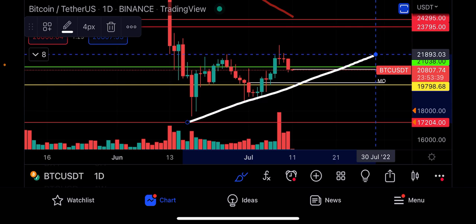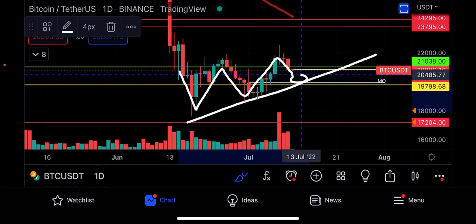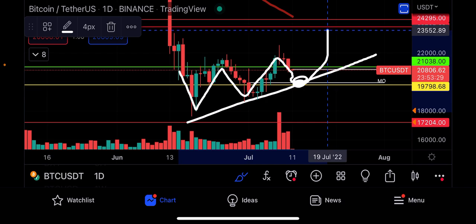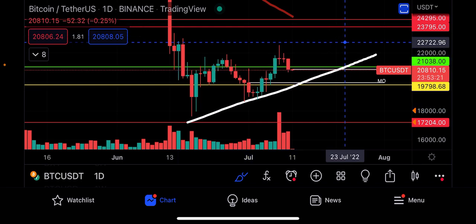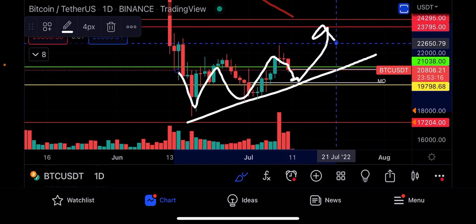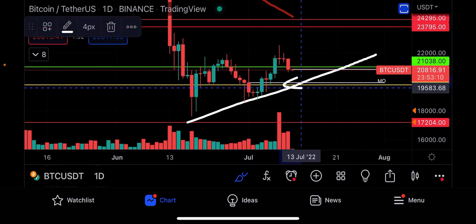We still have the potential of forming a third higher low if we do come down and test the $20,000 level. Let's say this happens before the CPI numbers come out, and then the CPI numbers come out on July 13th — maybe we see the push to $24,000, because that is our first upside target. As long as we see fulfillment of at least the Adam and Eve pattern or a higher low forming, $24,000 would be the immediate short-term upside price target.